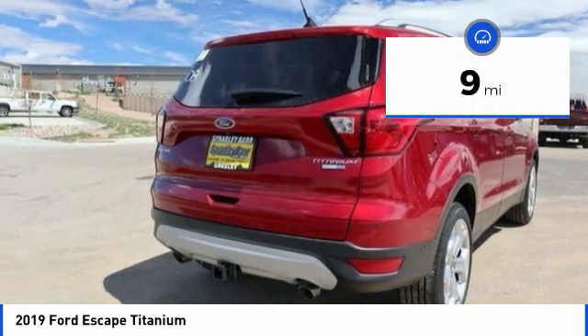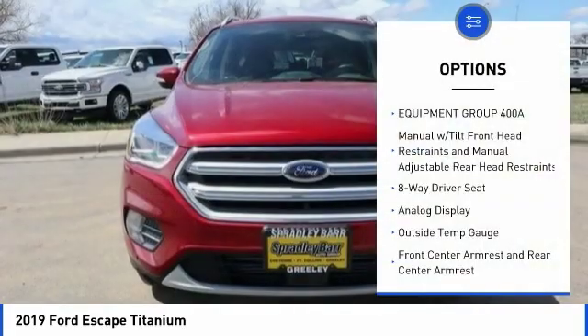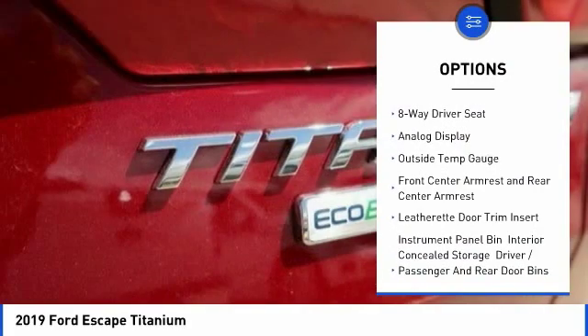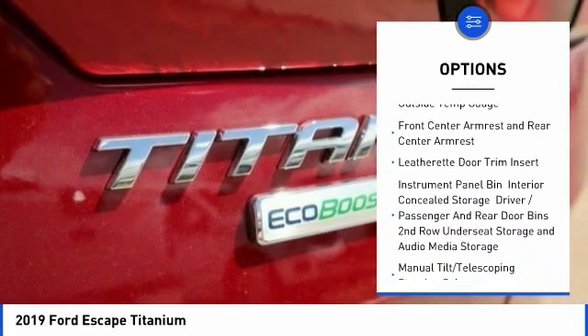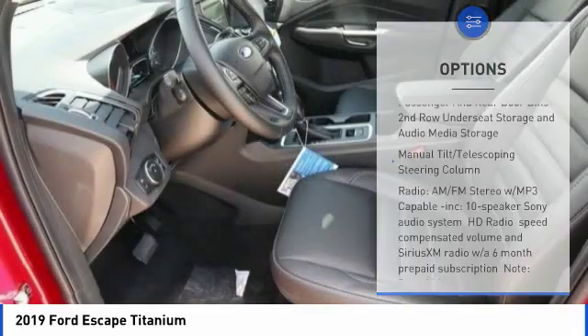This vehicle has less than 100 miles. Here are some of this vehicle's great options: universal garage door opener, fog lights, trip computer, compass, outside temperature gauge, perimeter alarm, body color door handles.